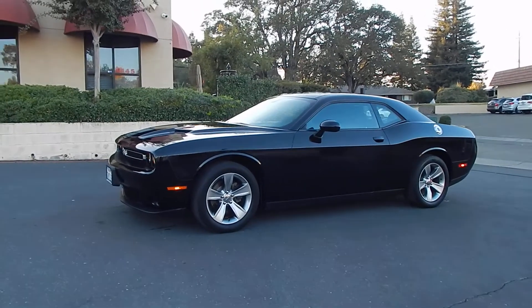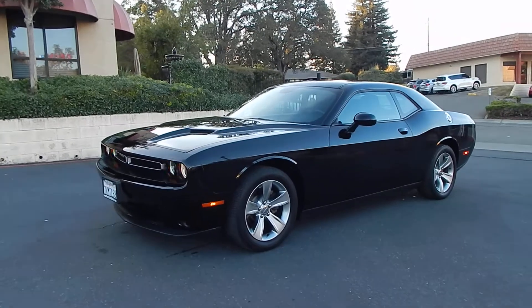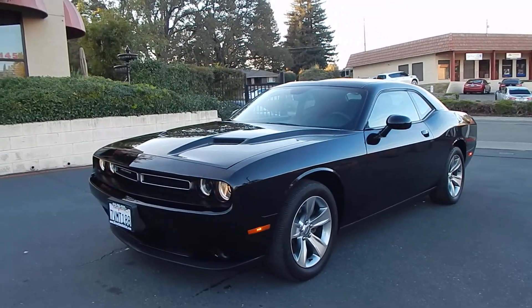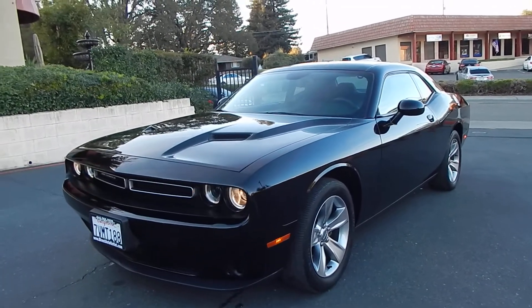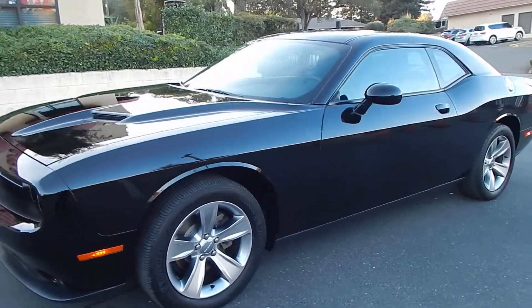Good afternoon folks, Ari here from Direct Auto Outlet in Fair Oaks, California. I have this gorgeous 2015 Dodge Challenger SXT for you today. This Challenger is equipped with a 3.6 liter V6 dual overhead cam 24 valve engine. It's finished in jet black exterior and has black cloth interior.